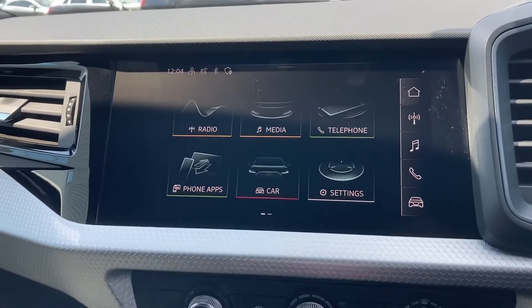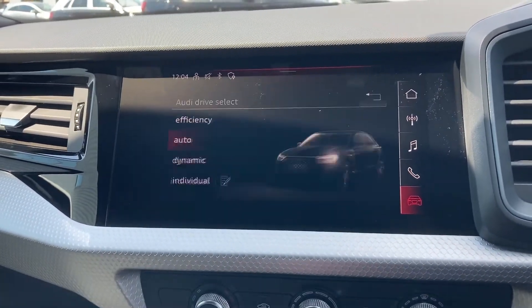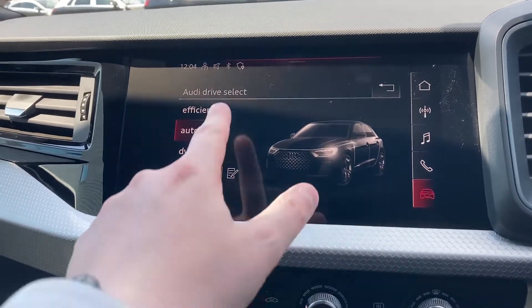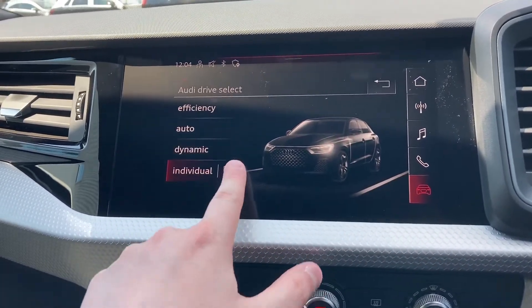If you would like any more information there is a link in this video's description. We also have the Audi drive select system, letting you choose between efficient, auto, dynamic and individual driving styles.